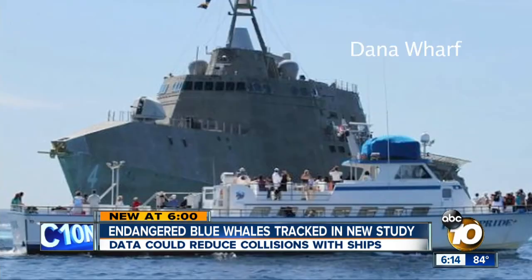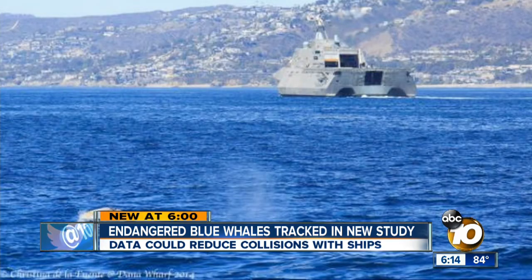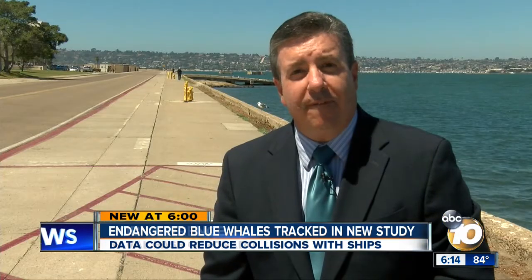Last March, a whale watching boat in Orange County snapped photos of a Navy ship that didn't see the whales in the area until warned on the radio.